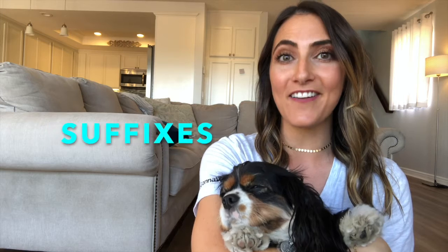Hi, I'm Mrs. Neeson and this is Luna. Today we're going to have you read and sort words with prefixes and suffixes.